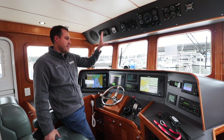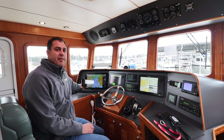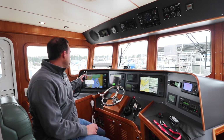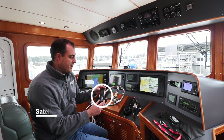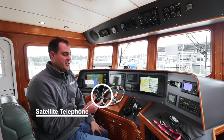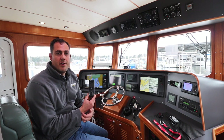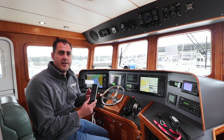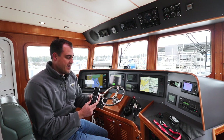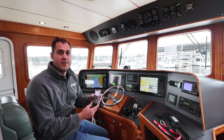That handles everything on the upper panel. Shifting down to the lower panel, all the way to the left is a satellite telephone — a KVH Fleet Band satellite broadcasting phone. This allows you to make a telephone call really anywhere in the world, absent of having a cell phone signal, by communicating to satellites which relay the call back down to the person you're trying to reach.